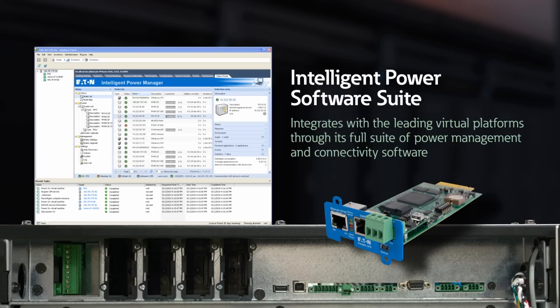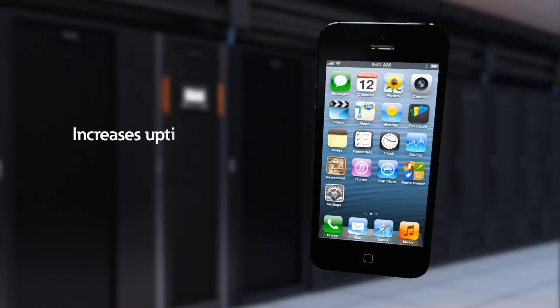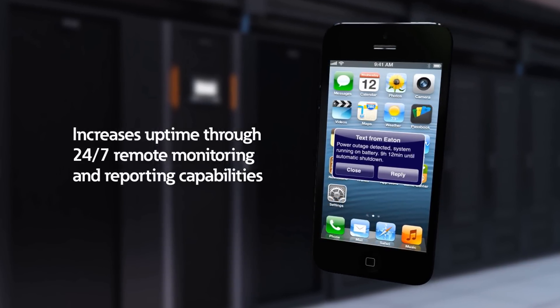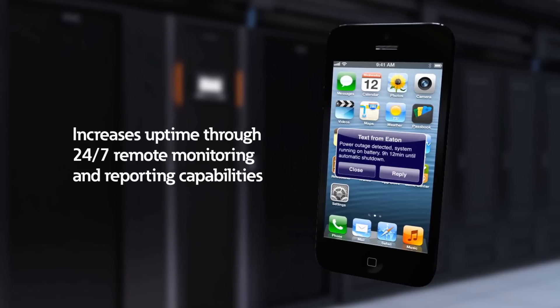Eaton's Intelligent Power Software Suite gives you all the tools you need to manage power devices in your physical or virtual environment. For complete peace of mind, trained Eaton professionals continuously monitor and report any significant events via phone, email, or pager.